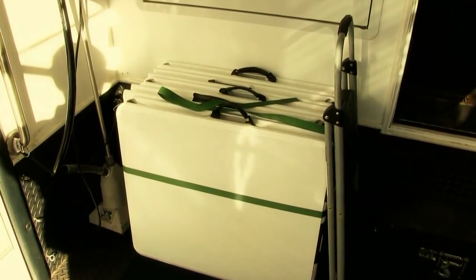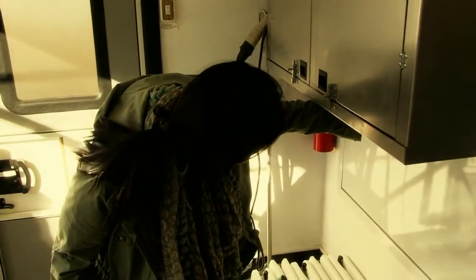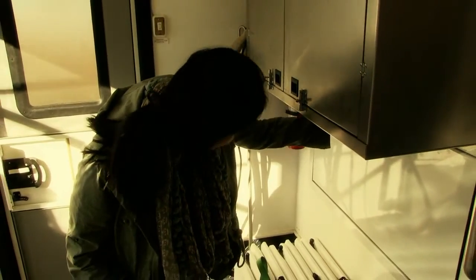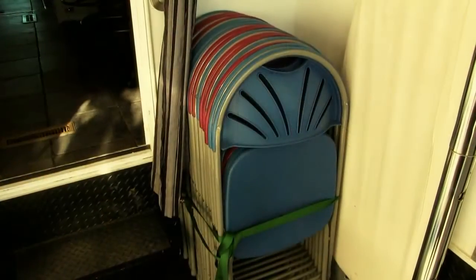We have equipped Beauregard with many of the production tools that are common on film locations. This rig comes with a professional clothes steamer, a work table with storage space above, five folding tables, 16 folding chairs, and an iron and board.